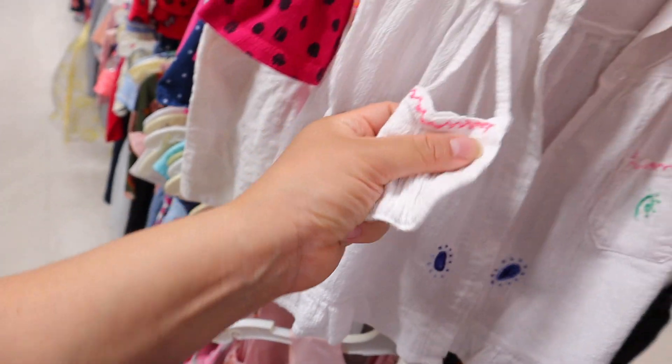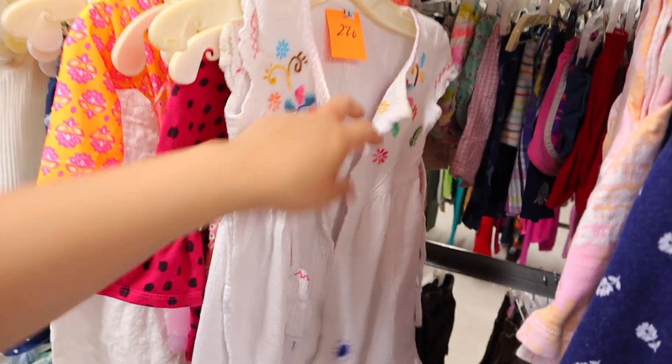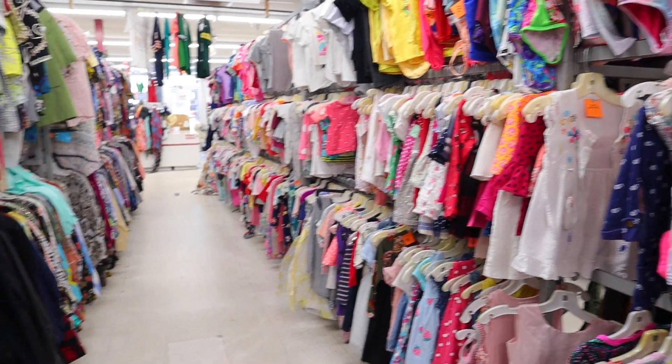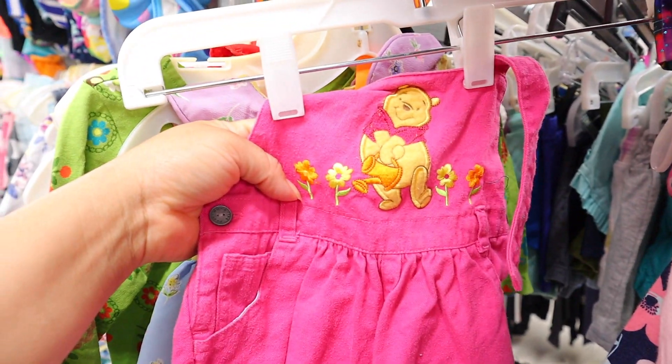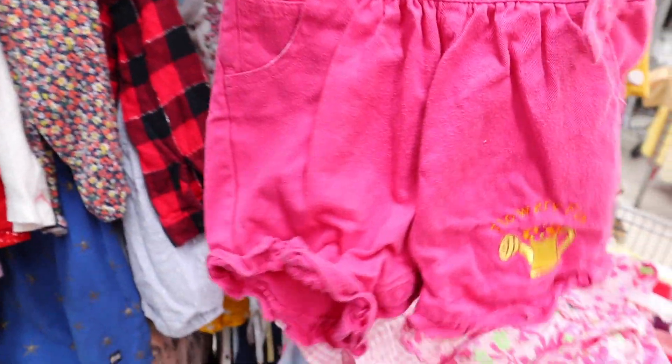Oh, it has a little matching purse — oh my god, this is so cute! I think I'm pretty much done. I don't look at Vinted much just because realistically you don't really put kids' stuff there. But look at this beauty — she's cute, oh my god. I was almost done with this section and look what I found — these are so cute!